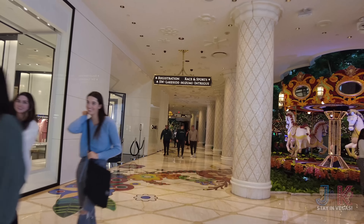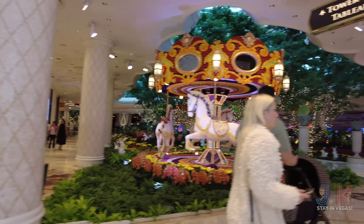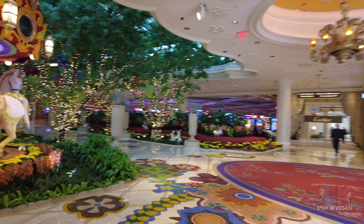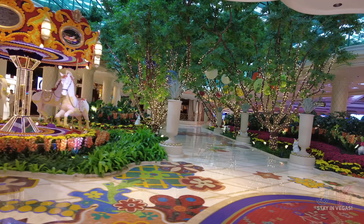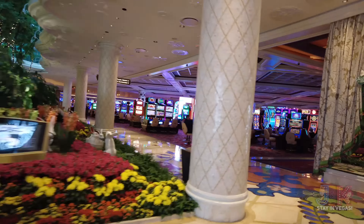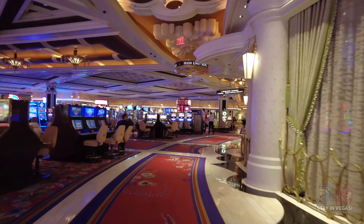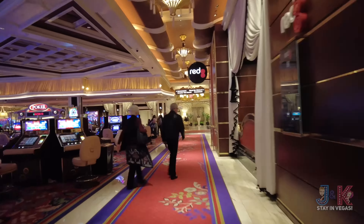SW and Lakeside restaurants are down there, and of course the beautiful flower carousel here. I don't know exactly what they call this area — if you know the exact name, let us know in the comments below. We'll go through that later in the video. Let's keep heading to our right — see a lot of the machines over here. We'll eventually be hitting the tower suites, which is a completely separate area of the property. High limit slots over here. Here is Red 8 over here.